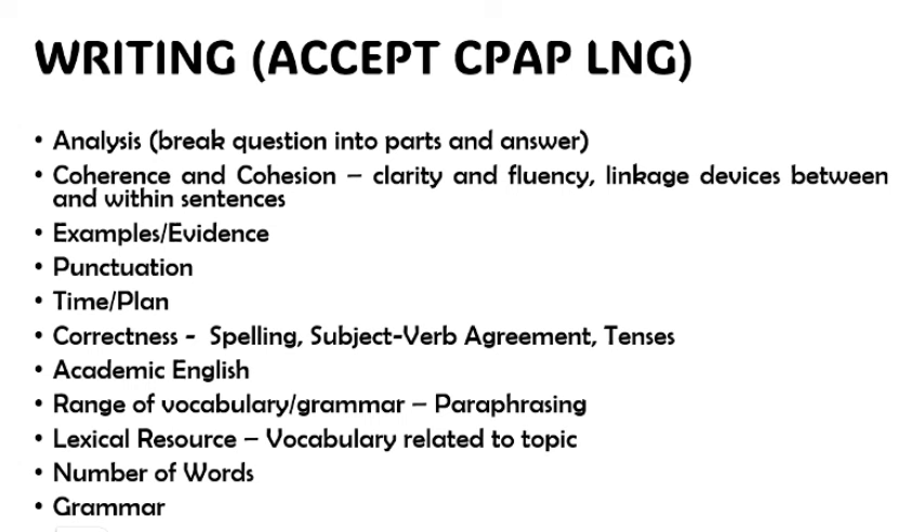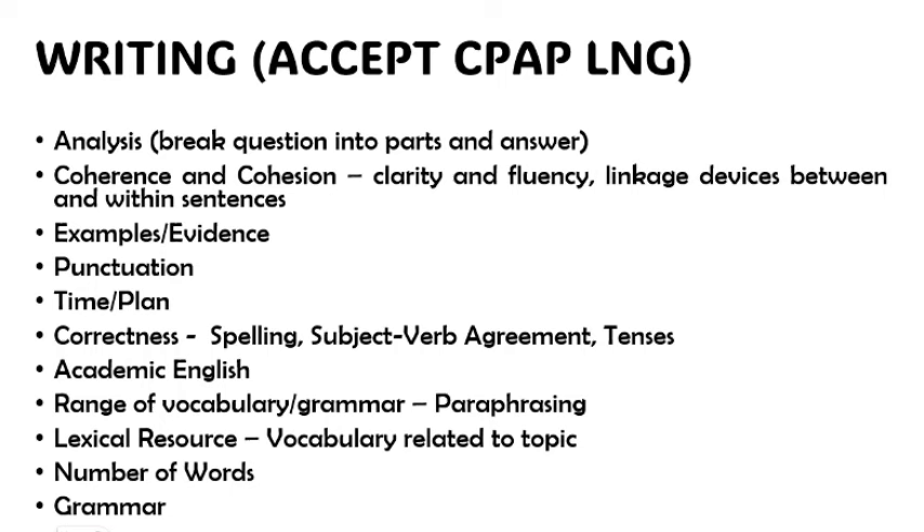For the LNG: your lexical resource — vocabulary related to the topic — should be intact. If writing about a hospital, use words like doctors, nurses, lab scientists, call duties, shifts. The vocabulary must fit the setting. The number of words must also be in order: task one requires a minimum of 150 words, task two a minimum of 250 words.